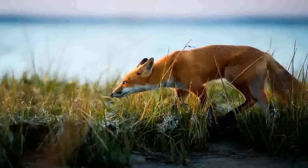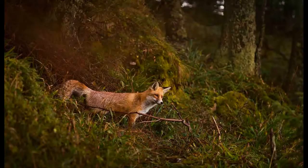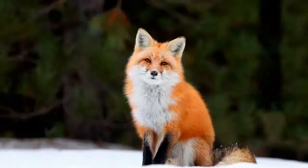The fox lives across a fairly wide area but with varying population densities. It inhabits the tundra, forests, mountains, steppes, and deserts, and can also be found in urban environments, most often in suburbs and near dumps. The fox lives in Europe, North Africa, most of Asia, North America, and even Australia. This wide distribution and varied climatic conditions account for the fox's great variety of colors and sizes.